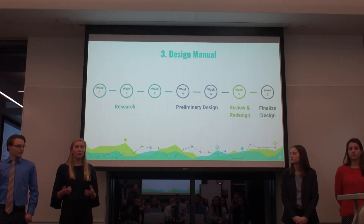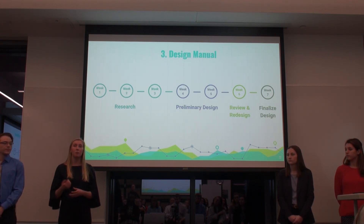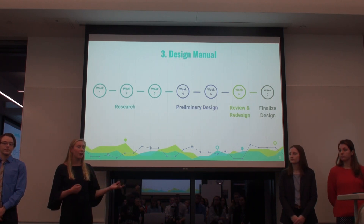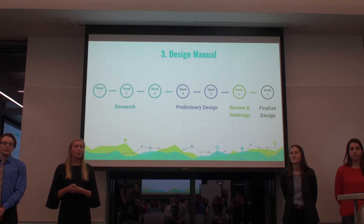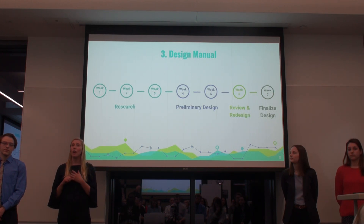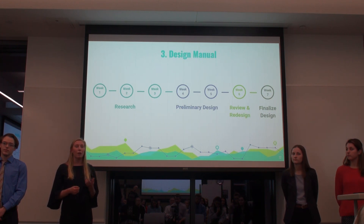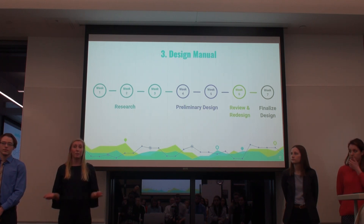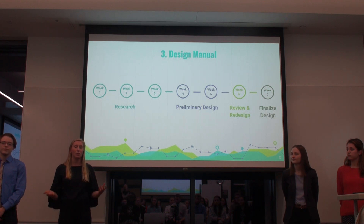Our third and final objective is to create the design manual. The first three weeks are a research period, as we'll need the finalized prototype design and interview information to include. In weeks four and five, we'll enter the preliminary design period — deciding how to convey the information so other groups can create their own prototypes. In week six, we'll give the manual to the Hans Seidel Foundation and school teachers for feedback on whether the average Namibian can recreate the prototype for subsistence farming at home. In week seven, we'll finalize the manual and give it to the Hans Seidel Foundation for distribution.